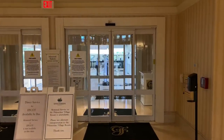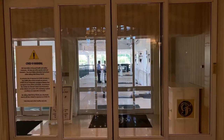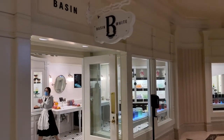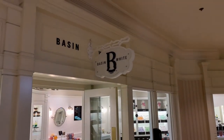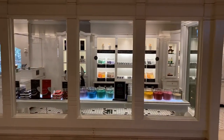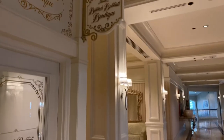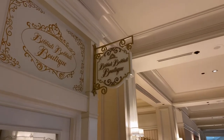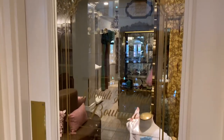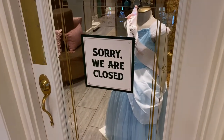Through these double doors is the monorail station here at Disney's Grand Floridian Resort and Spa. Near the monorail station is the Basin White Soap Shop, and here's a quick look through the window displays. Located next to Basin White is the Bippity Boppity Boutique, but at the moment it's closed.